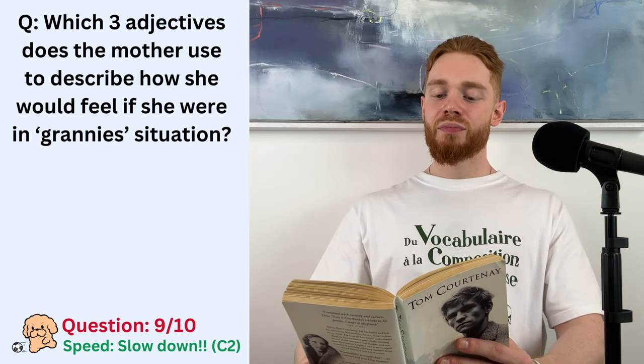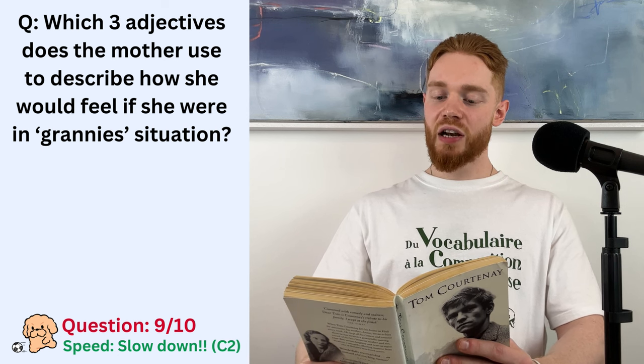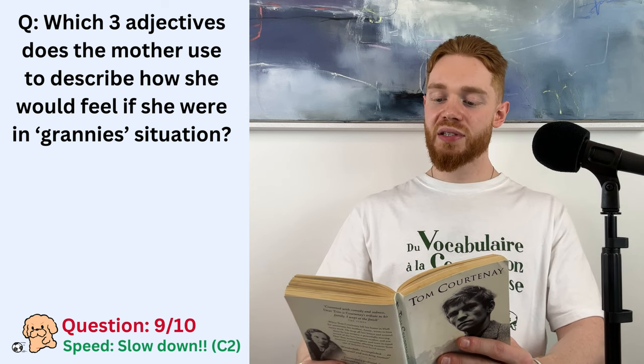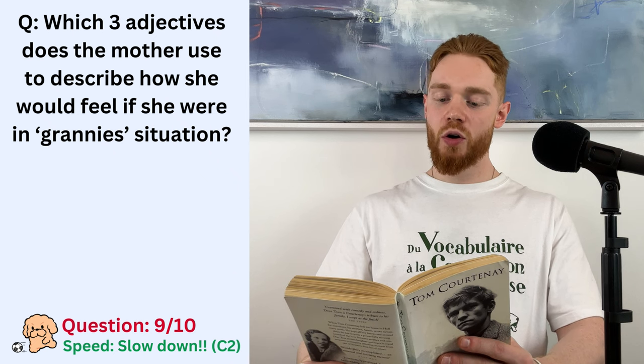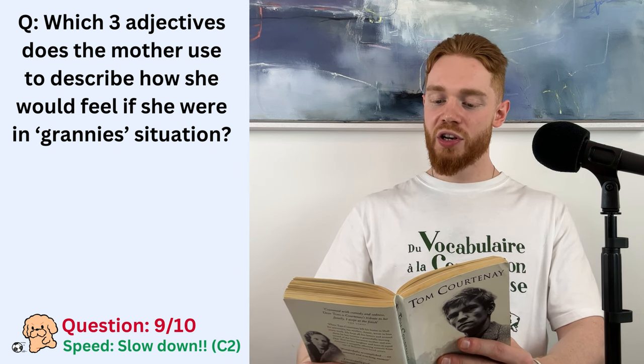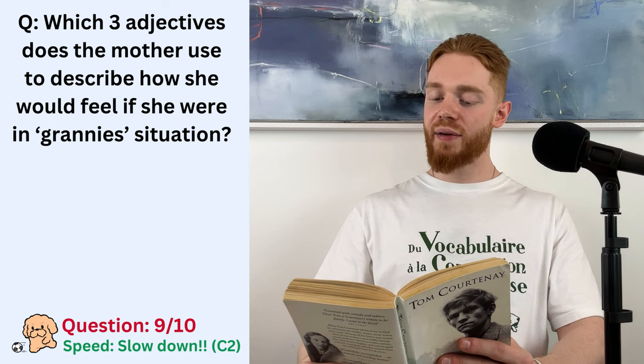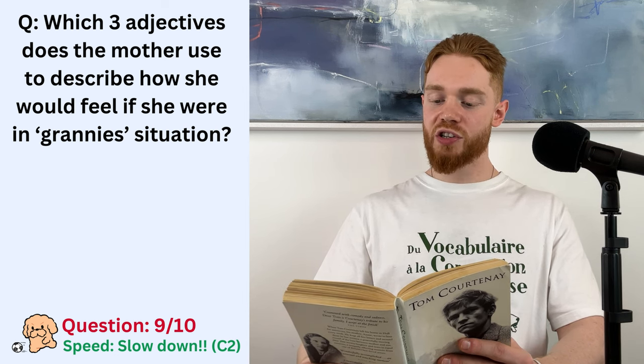Dear Tom, Christmas is getting near. We're starting the decorating in about two weeks. Your father distempered out the gas cupboard last night. I've been to granny's this afternoon. The landlord came in. He was playing hell because she wouldn't pay her rent. It is only £2.16 a month. She goes in the club every night of the week. It isn't in her nature to pay her way. She made a cup of tea and never turned a hair. I would have been sick and worried and ashamed.